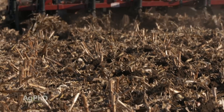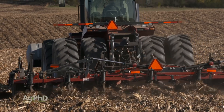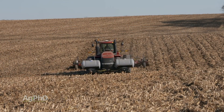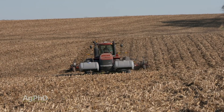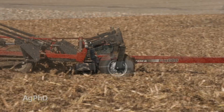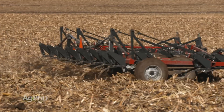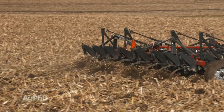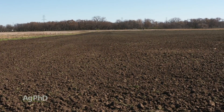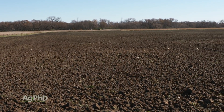One of the biggest misconceptions is that a lot of people think they can do tillage and build organic matter — but that's not correct. If you're doing lots of tillage, you're introducing more oxygen into the ground, and as soil scientists have explained it, it's kind of like adding fuel to the fire. You burn up the organic matter much faster than you're building it. Tillage is the number one reason why in the last 100 years in the United States you've seen organic matter levels continue to decrease.